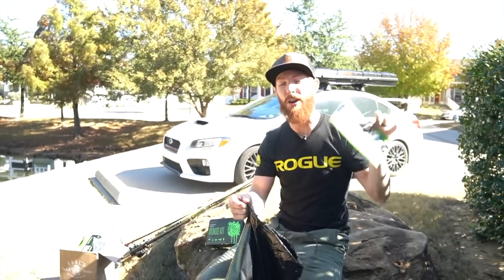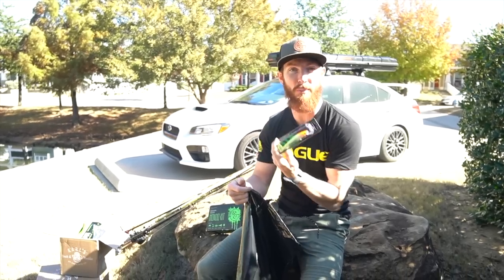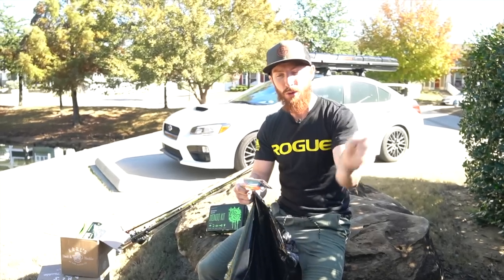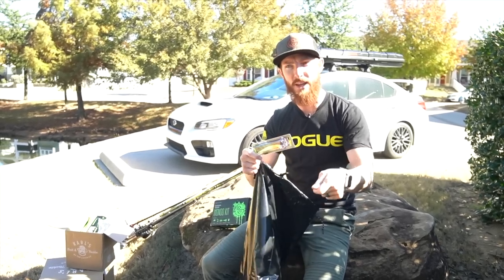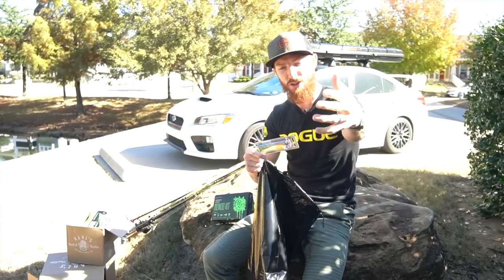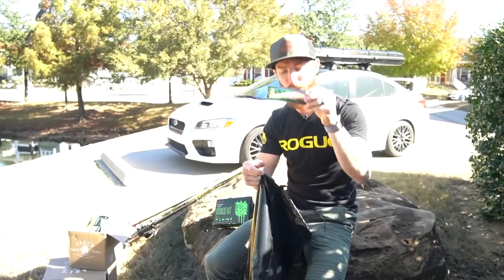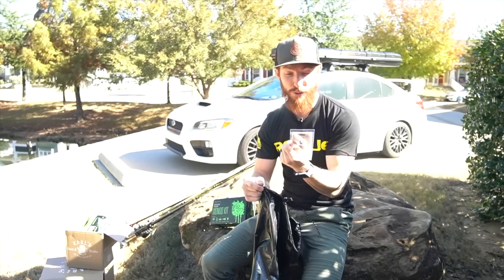Next we've got a glow-in-the-dark jerkbait. Jerkbaits are some of the best baits to throw when temperatures get colder. This fall transition into wintertime, go ahead and pop these things a few times with some slack line — slack line is key. If you keep your line tight and pop these jerkbaits, it's not going to have as erratic a movement to incite those strikes; it's just going to come straight towards you, as opposed to darting around if you've got a little bit of slack in your line when you give it that pop.